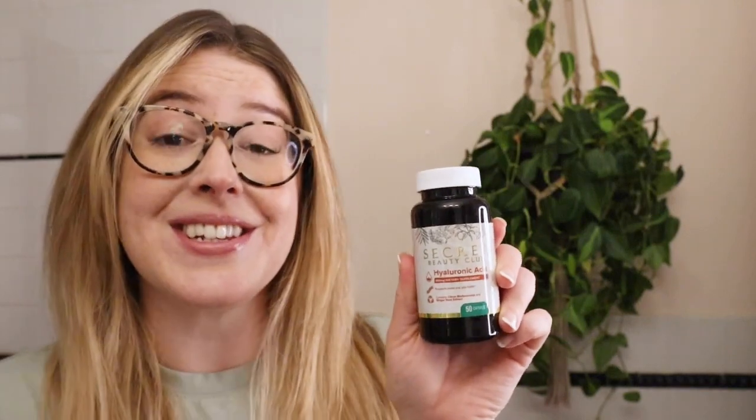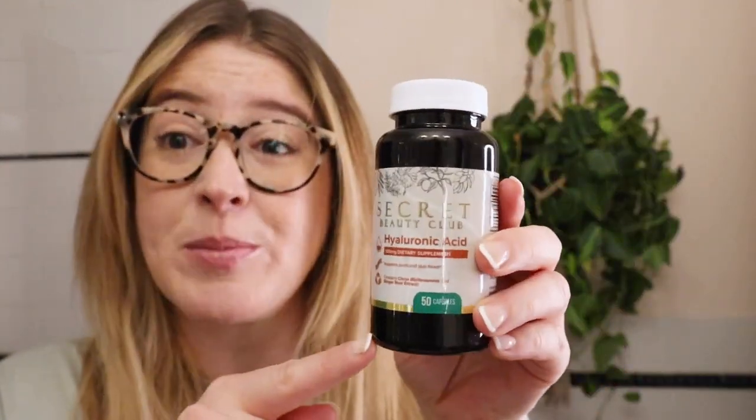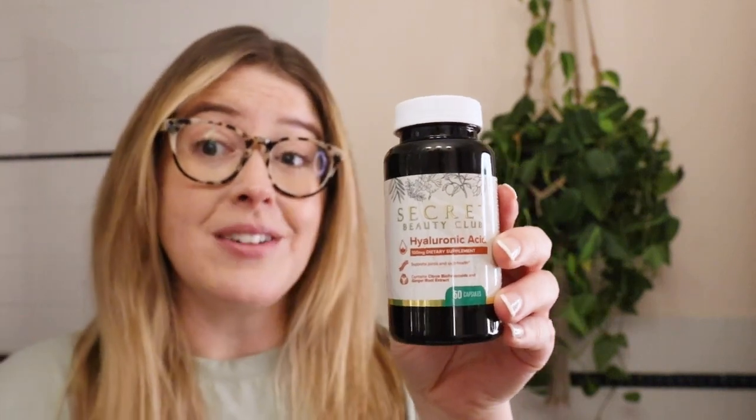This is a skin and joint loving supplement, and it has 50 capsules — so one pill per day is going to last you seven weeks, which is a really long time.